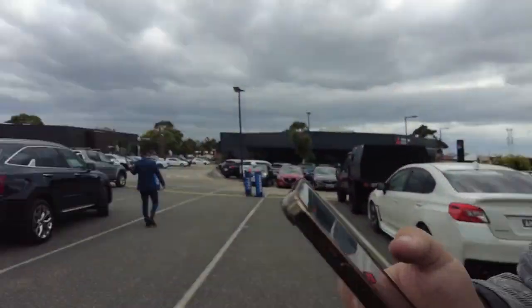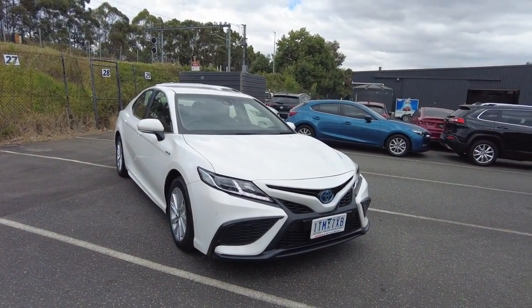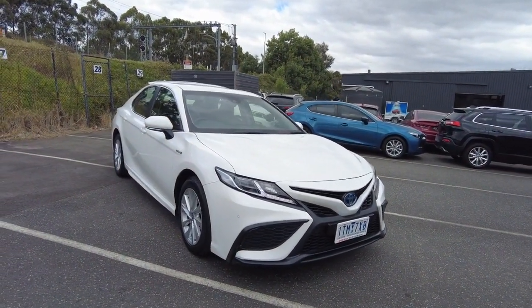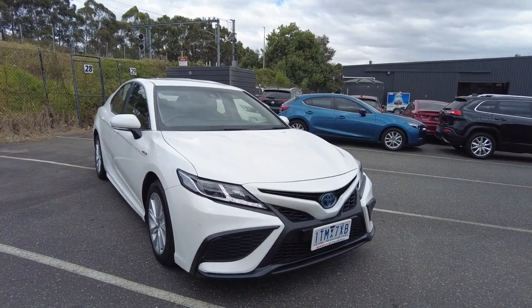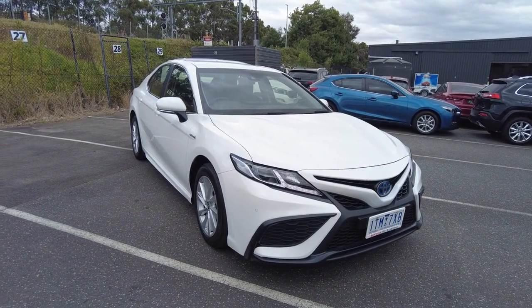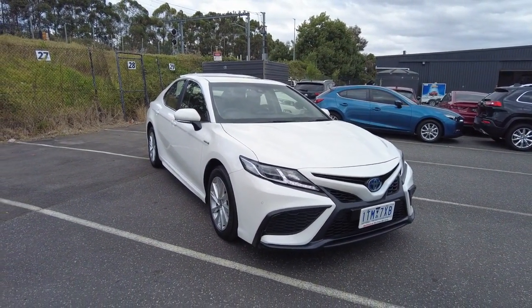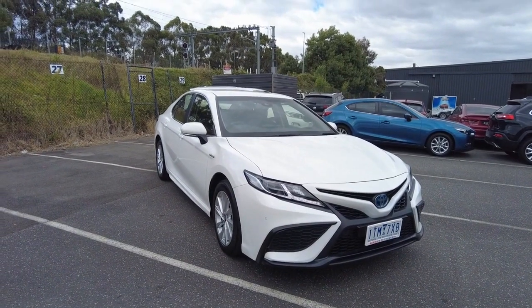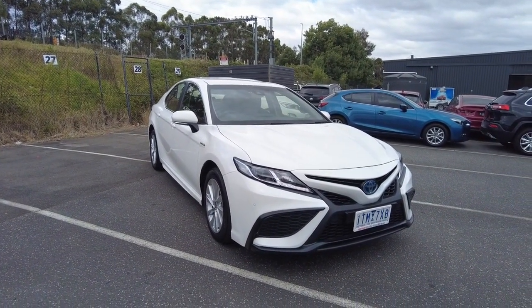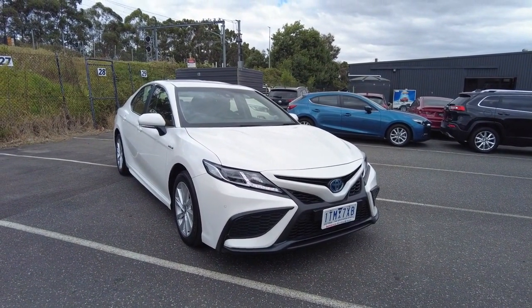Hey guys, Tommy here from Berwick Mitsubishi. Today we're going to take a look at this 2021 Toyota Camry Ascent Sport in white — really nice car. This particular one is a hybrid petrol with a six-speed constant variable transmission, just under 20,000 kilometers, so it's barely been driven. These things are really reliable, front-wheel drive with a four-cylinder engine.